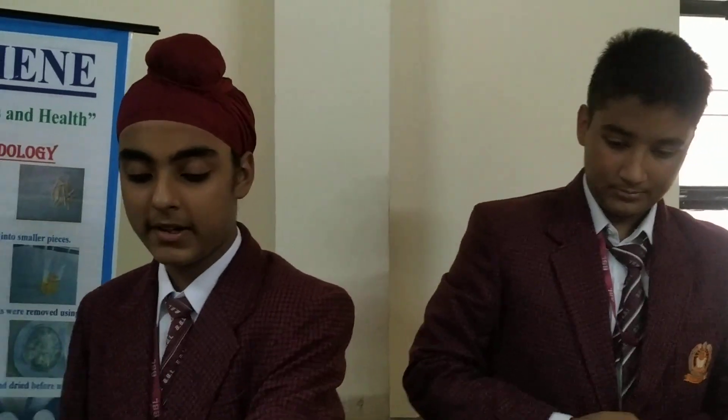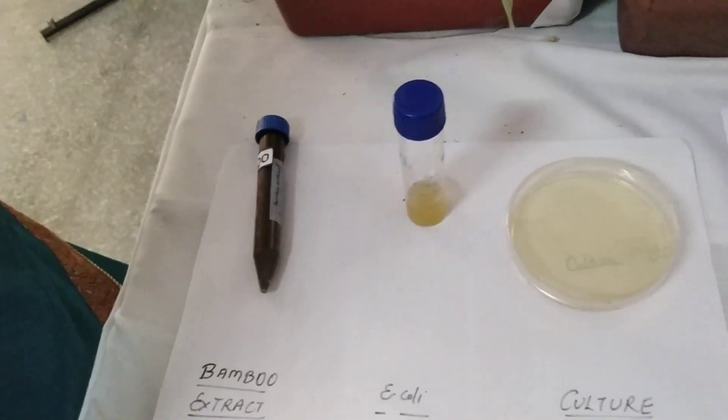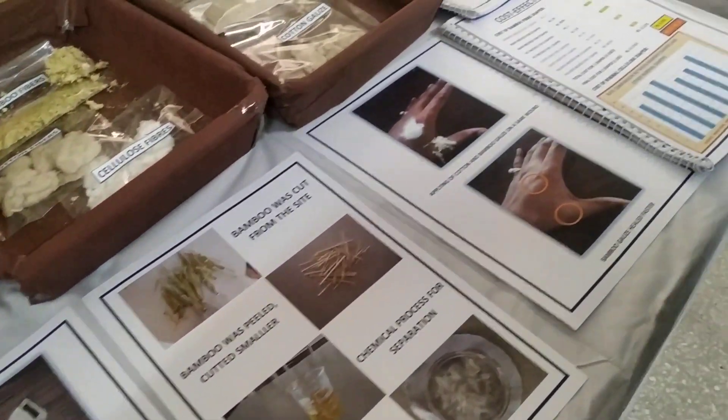We have cultured some bacteria and fungal colonies on our medium which contains bamboo fibers. This is a bamboo fiber that produces E. coli bacteria, and we cultured it. Bacteria, not fungi, could act on it, demonstrating the antifungal resistance of bamboo fiber.